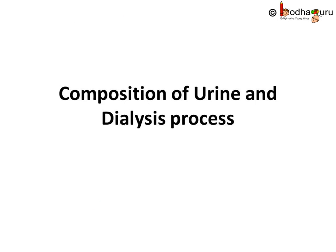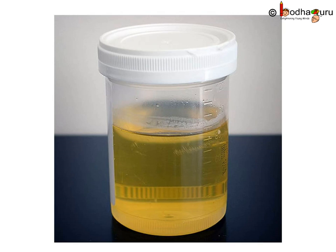Hello everyone. We already know our body gets rid of harmful nitrogenous waste through urine. But what substances are we talking about? What is there in urine?